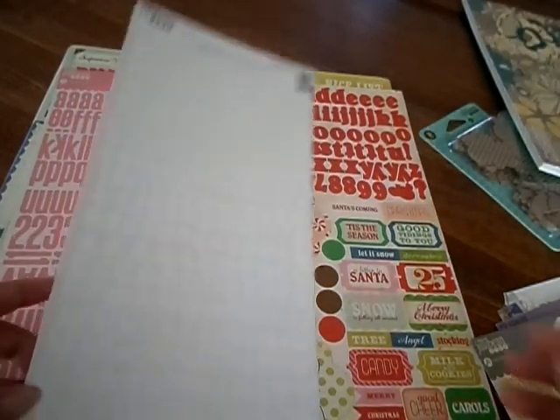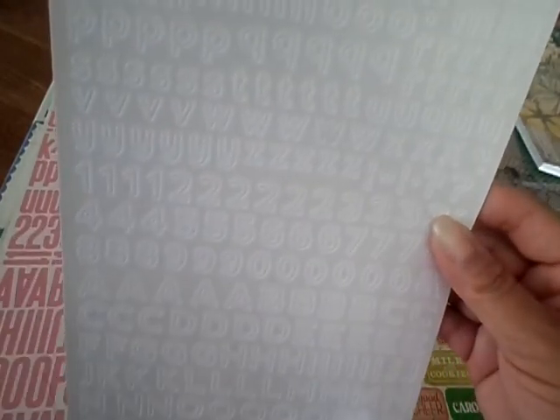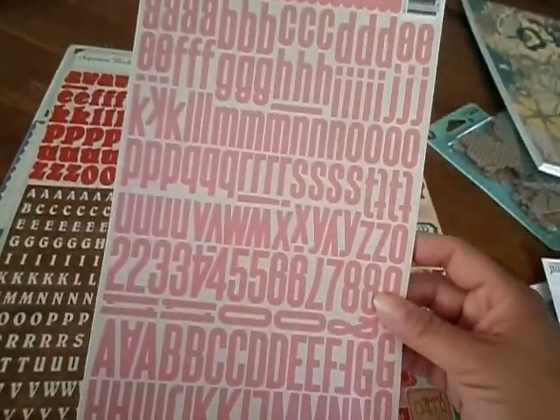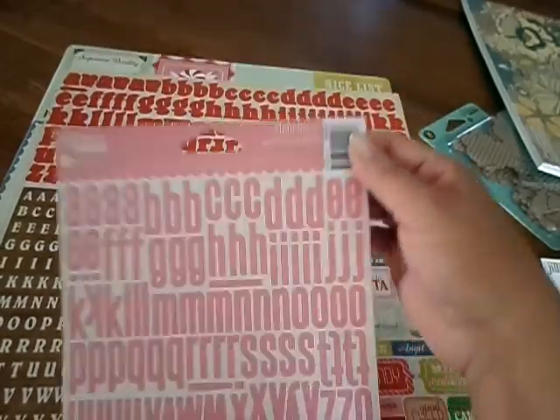And then I got the Jelly Bean Soup Whipped White — let me put it up there so you can see. Alphas. And then I got the grapefruit pink. That's what that one is.